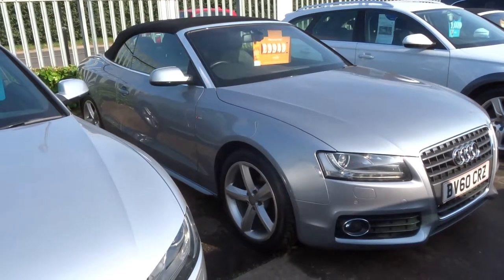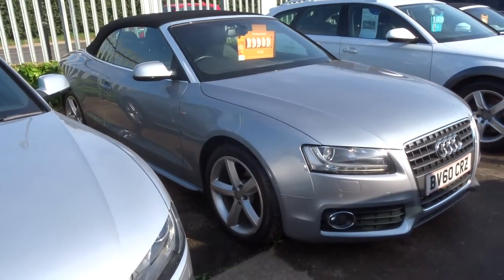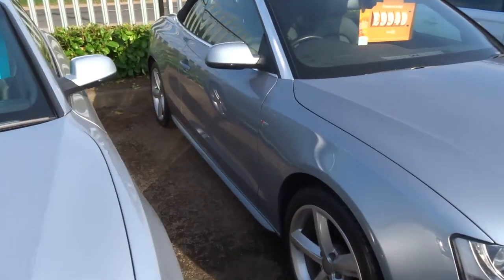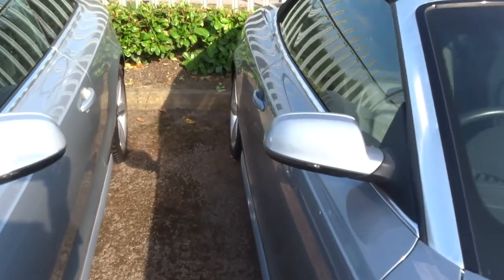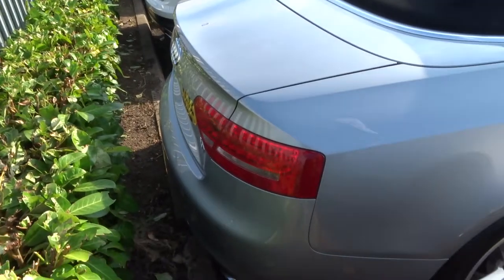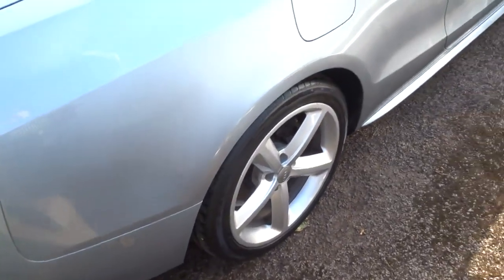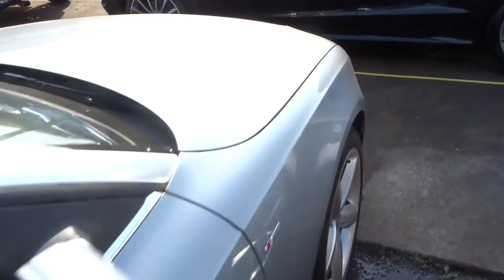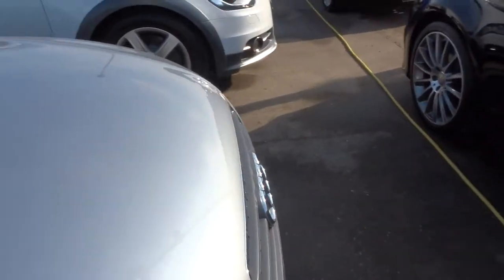Welcome to Country Car, my name is Tom. Here we have a gorgeous Audi A5 — this is the petrol soft top, it's a manual, it's been just over 78,000 miles. This car is in excellent condition, it's got lovely 5-spoke alloys, sat nav, bluetooth, lots of extras in there, as well as very good service history.